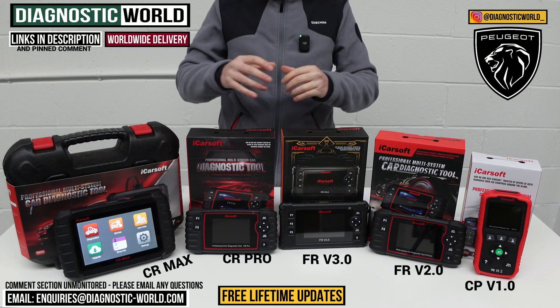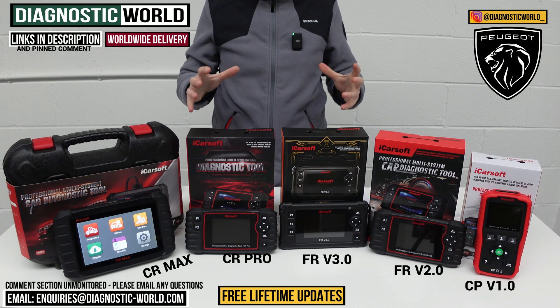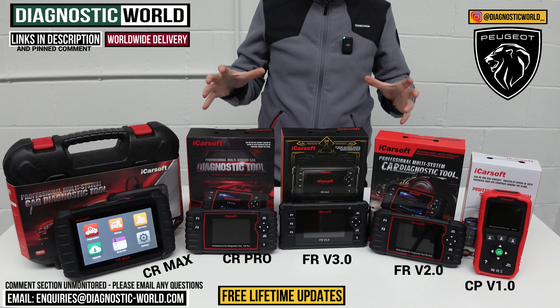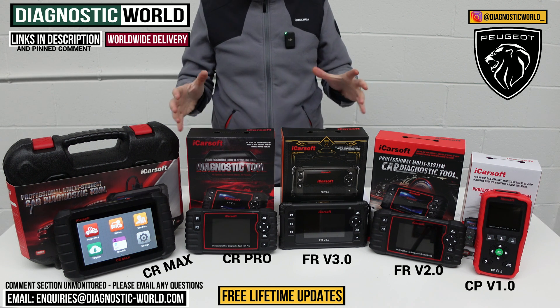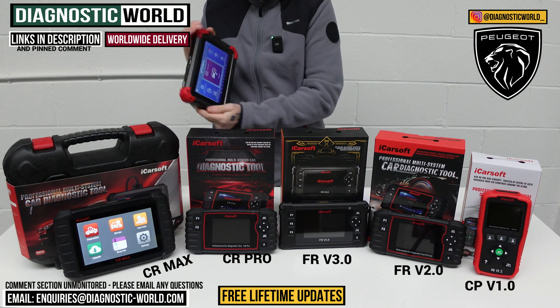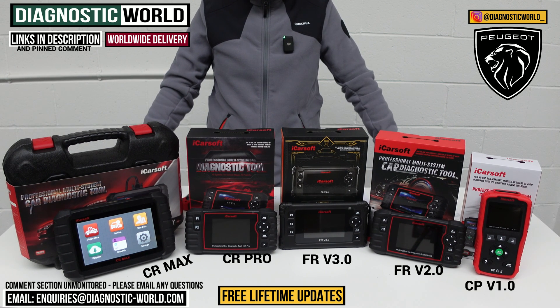I will put the email address in the description below this video, so if you're interested in finding out which tool is more suited to your vehicle and you're still not sure, send us the VIN number. I'll also pop the links to all of these kits, including the Xtool kit, in the description below this video. Thanks for watching, and I hope this helps.